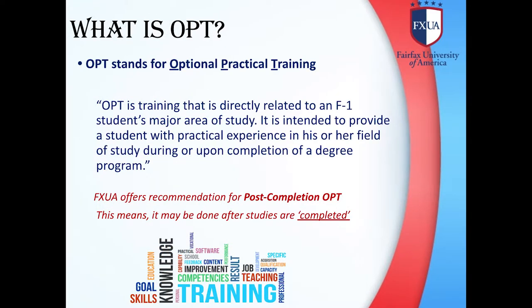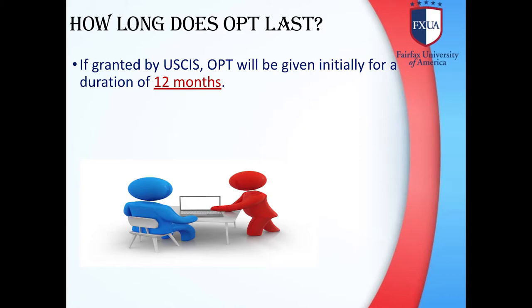What is OPT? OPT stands for Optional Practical Training. OPT is training that is directly related to an F-1 student's major area of study. It is intended to provide a student with practical experience in his or her field of study during or upon completion of a degree program. If granted by USCIS, OPT will be given initially for a duration of 12 months.